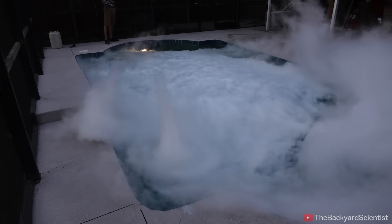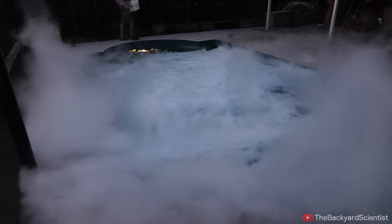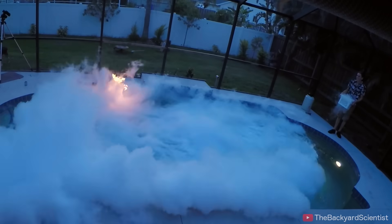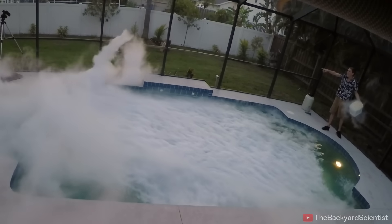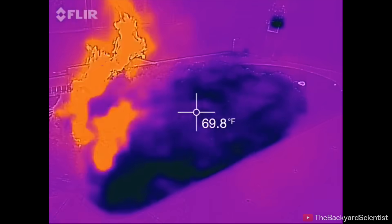Come on. Yes! It worked! Woo! Did you see that? That is so cool. I've got to admit, I had my doubts about this experiment, but it turns out it worked better than I expected. The flames put up a pretty good fight, but in the end the liquid nitrogen won and it made a pretty cool tornado. You can see on the thermal camera that the liquid nitrogen put out the flames and cooled the whole place down.